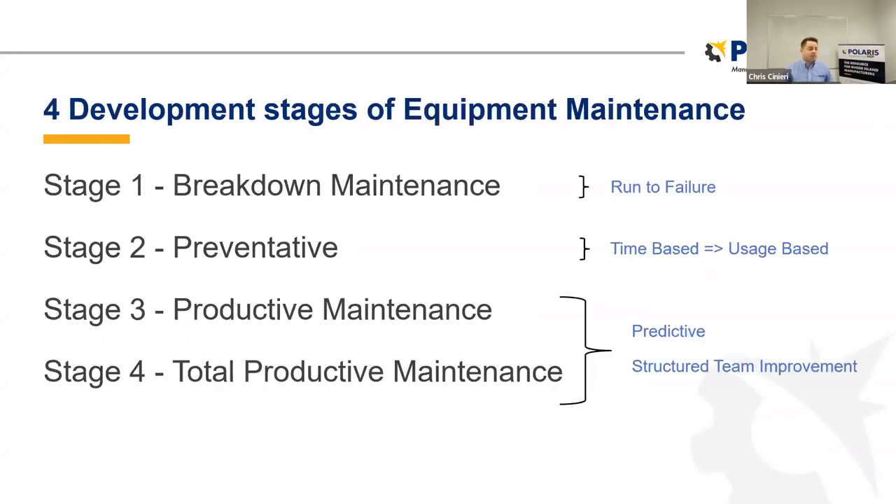Now I'd like to talk about the four development stages of equipment maintenance — basically the four types of approaches to a maintenance program. Stage one is breakdown maintenance — run to failure. There are companies that have this as a strategy: run the equipment until the motor burns out, order a new one, install it, start the line. For some companies, especially smaller ones, it just makes financial sense. Once we move past breakdown maintenance, we get into preventative maintenance — a good many of you are probably at this point.